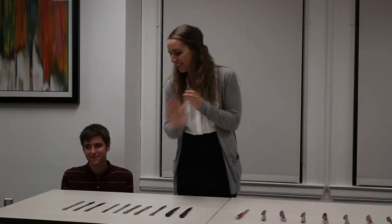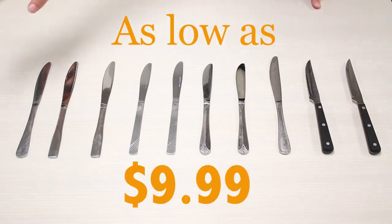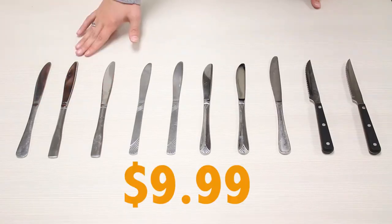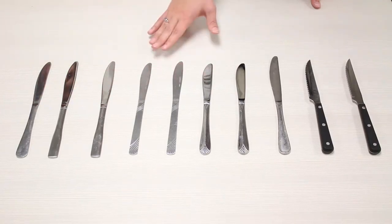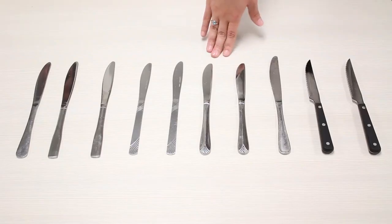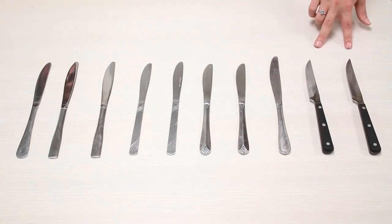Alright Timmy, let's take a look at the first knives. This is our base package and all the knives start at $9.99. Right here we have our fall knife, our short knife, our fat knife, our skinny knife, our wet knife, our dry knife, our hairy knife, our bomb knife, and our two knives that can cut through anything.